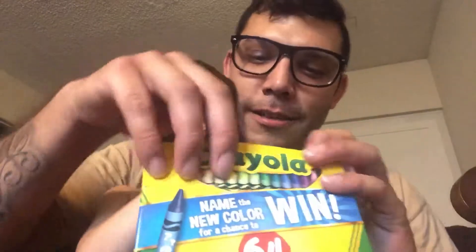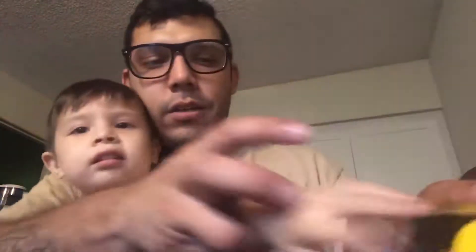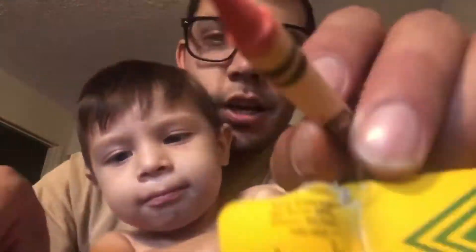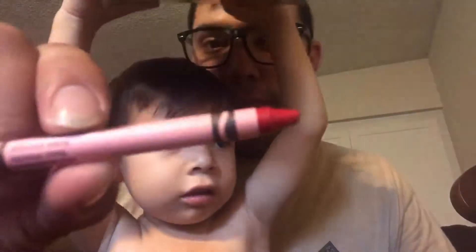Here's the Crayola crayons. So let's see what we have inside. We got a few colors out. We got a green crayon — that says verde — an orange crayon, a red crayon, a brown crayon, a blue crayon, because they're colors.